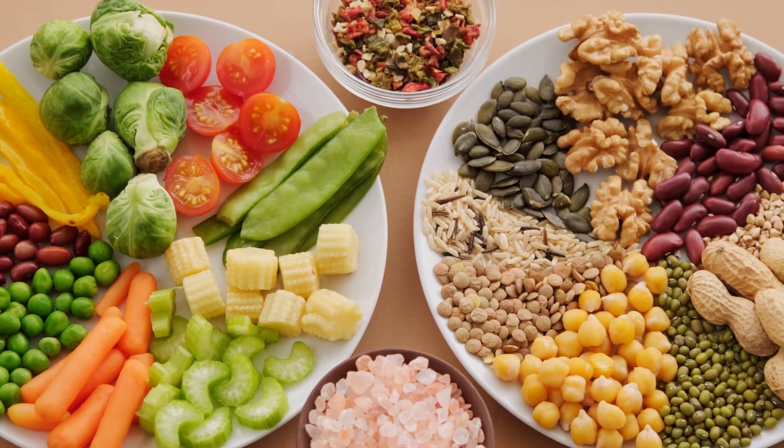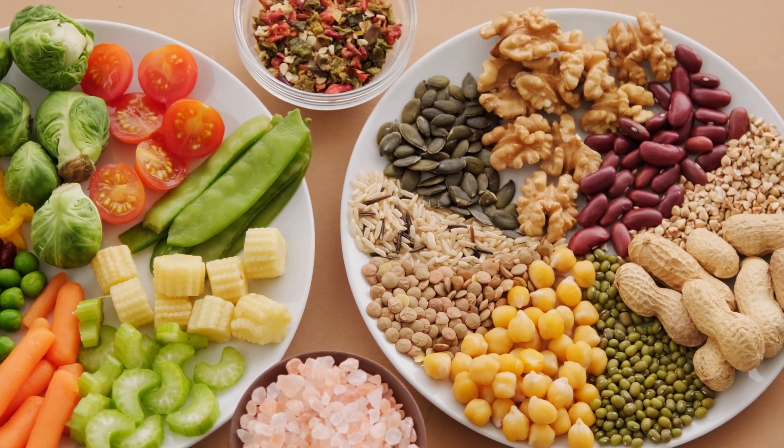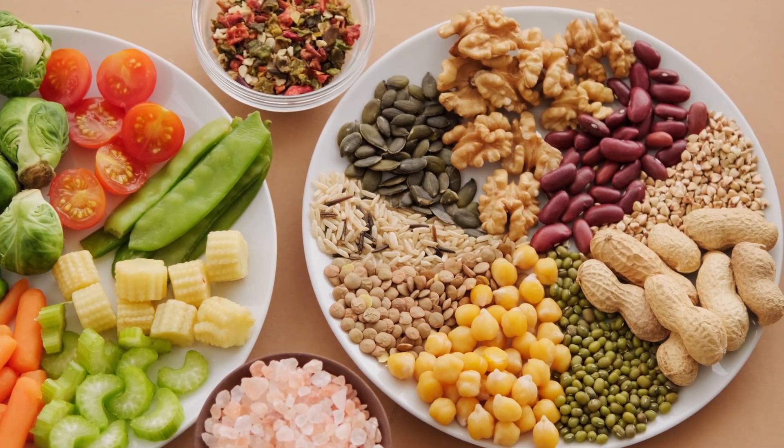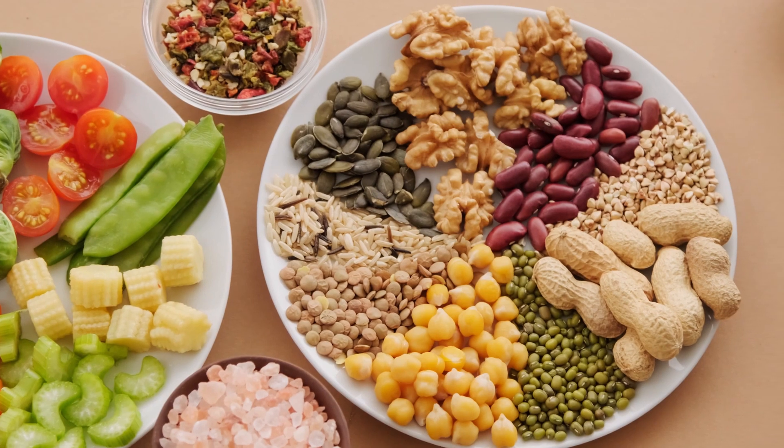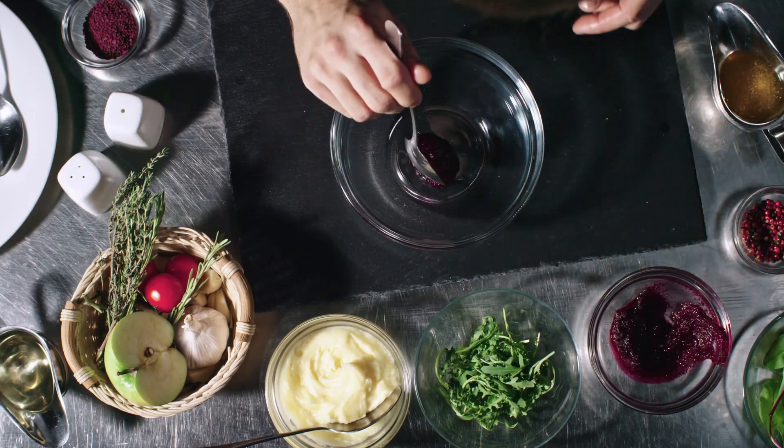It's important to note that while these vitamins and minerals are important for thyroid health, excessive intake can be harmful. Maintaining a well-balanced diet that includes a variety of foods can help ensure that you receive the necessary nutrients for thyroid function.